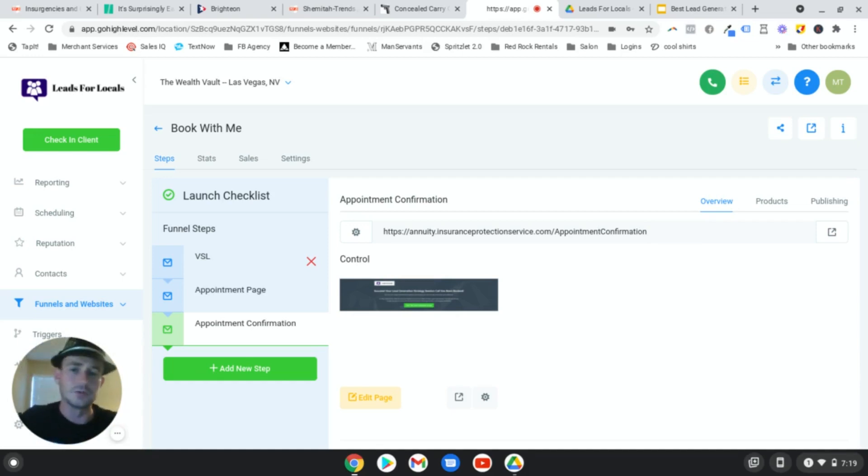That is what Go High Level allows you to do. Make sure you check out the description - I've got more tutorials on how the software works. But if you're looking to book more appointments and looking for the absolute best appointment scheduling software, you're not going to find anything better than Go High Level. Unless you're looking for just a basic calendar - but if you're really looking to take your appointment setting seriously, Go High Level can't be beat.